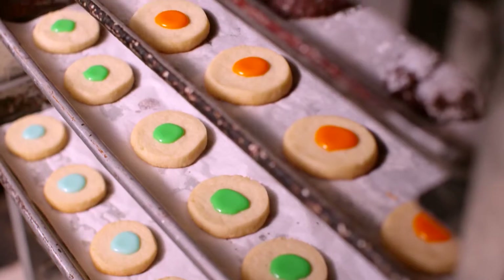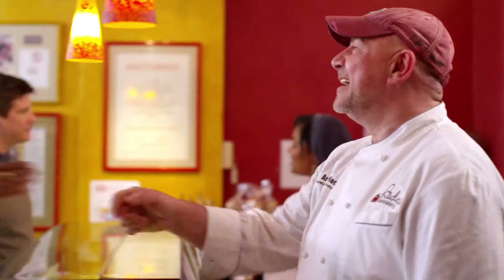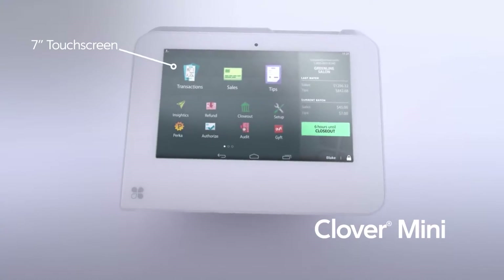Running a business is about so much more than taking payments. It's about forming relationships, finding opportunities to grow, and doing what you love. Meet Clover Mini, the sleek, compact point-of-sale system that can do more for you.